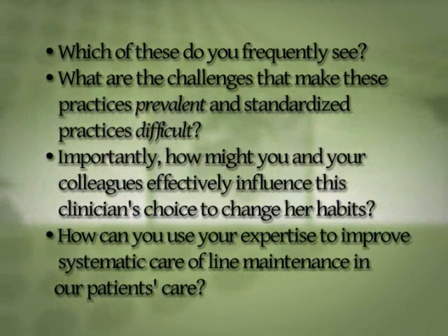How can you use your role and your expertise to improve systematic care of the line maintenance in our patient's care? After the video of the Dirty Dozen, you'll see another video without the slips and lapses in technique, and you can use that for comparison. Do look at your own hospital policy because there may be specifics there that you should follow as well. Let's transform those infections that we used to chalk up to as just inevitable to preventable infections.